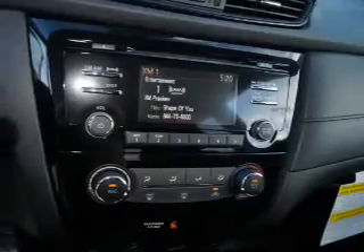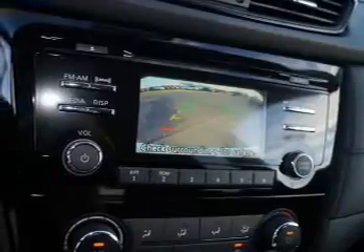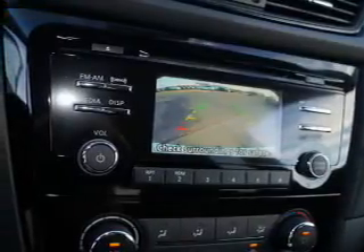Inside you'll find Bluetooth connectivity, Sirius XM satellite radio, an auxiliary input, steering wheel controls, a backup camera, curtain head airbags, front airbags, side airbags, and side impact door beams.